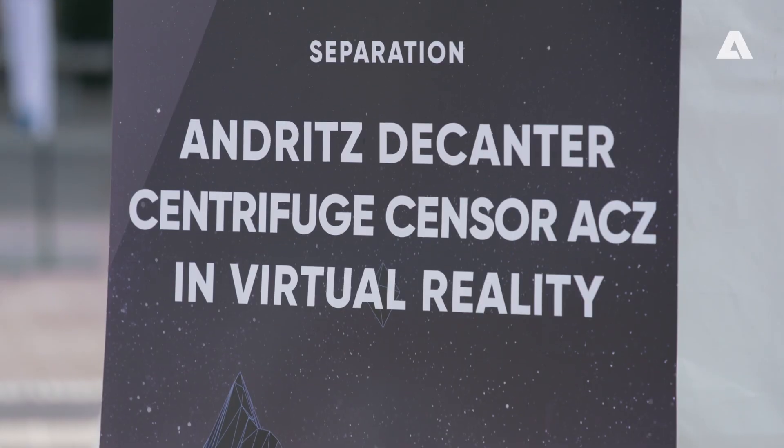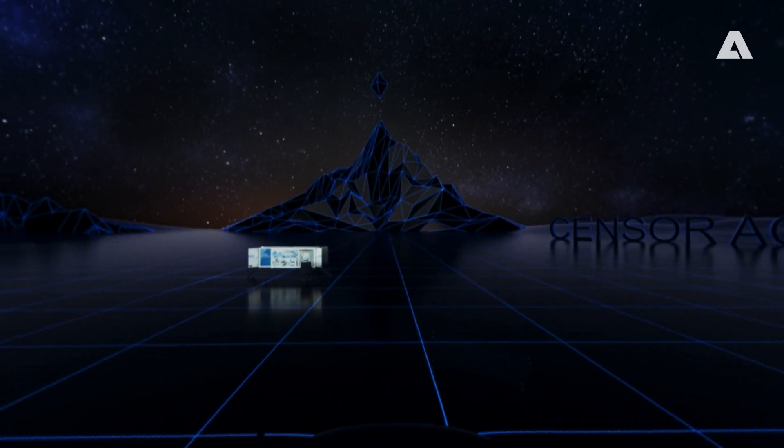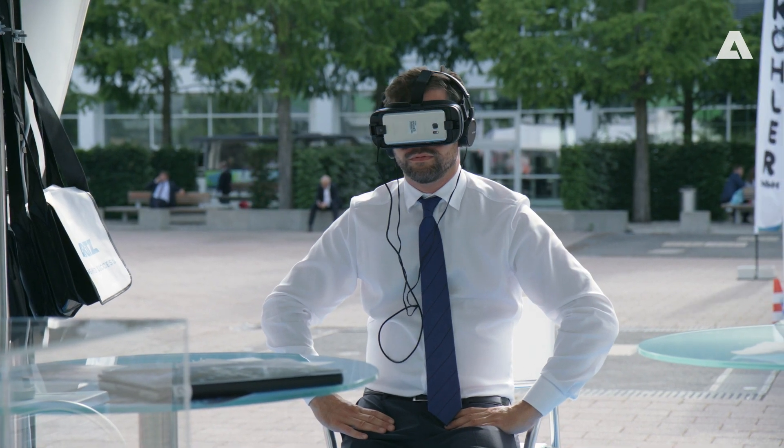Even for myself as an employee, when I come here, I see new developments which are really exciting. The new drum filter that we have, where it's all made out of plastic, is a very good product for applications where we're dealing with acids.